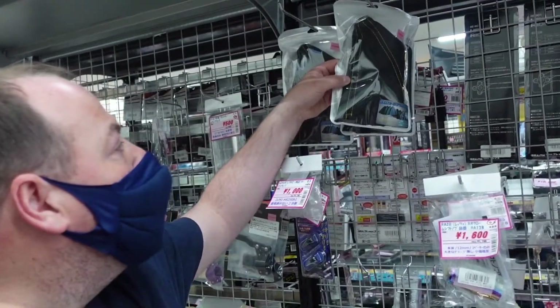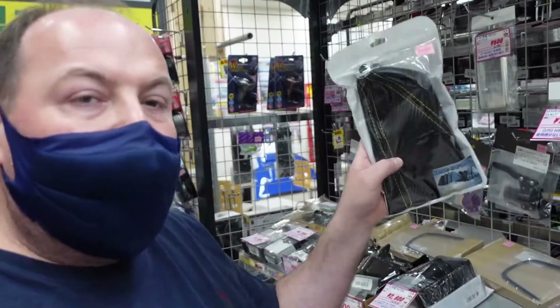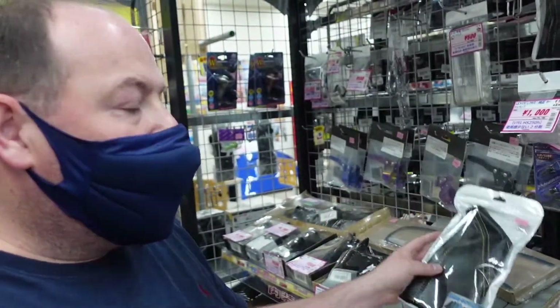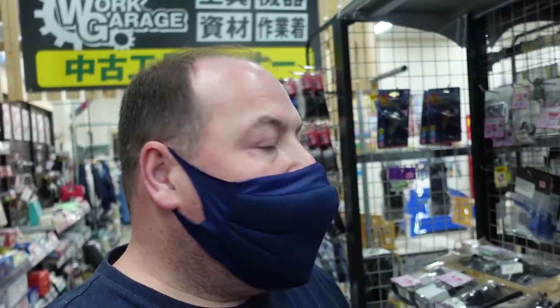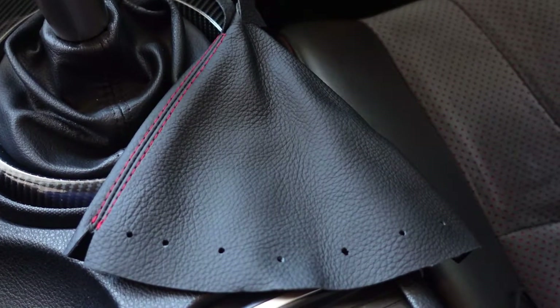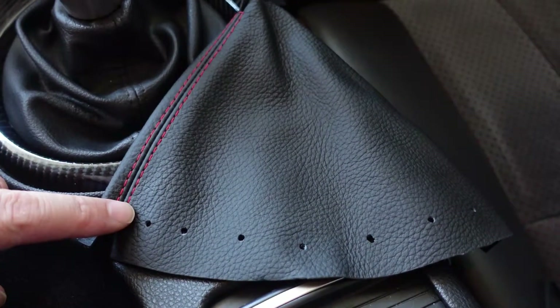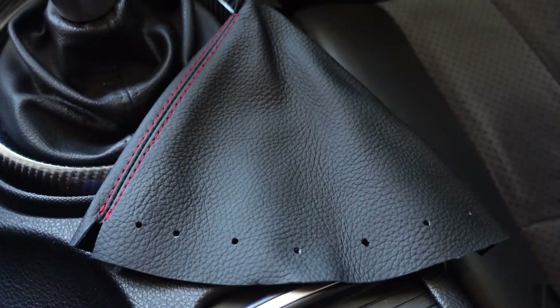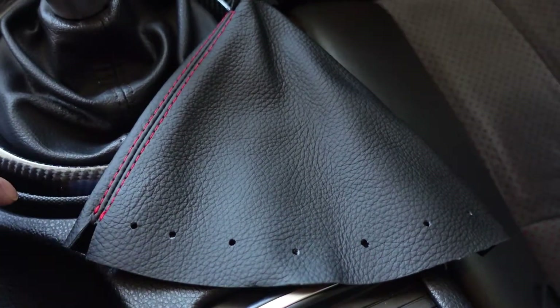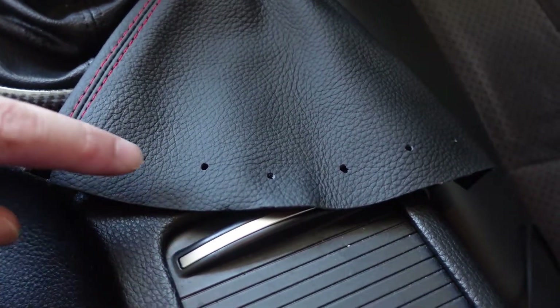I found a couple of shift boots — one leather with yellow stitching, and one carbon fiber also with yellow stitching. I don't want yellow stitching because my car has red stitching inside, so the search continues. Fast forward one week: I didn't manage to get the shift boot from Up Garage, so I ordered one from America. It only took one week to get here — really good quality, nice leather, cool red stitching, and it comes with pre-drilled holes to make installation easier.